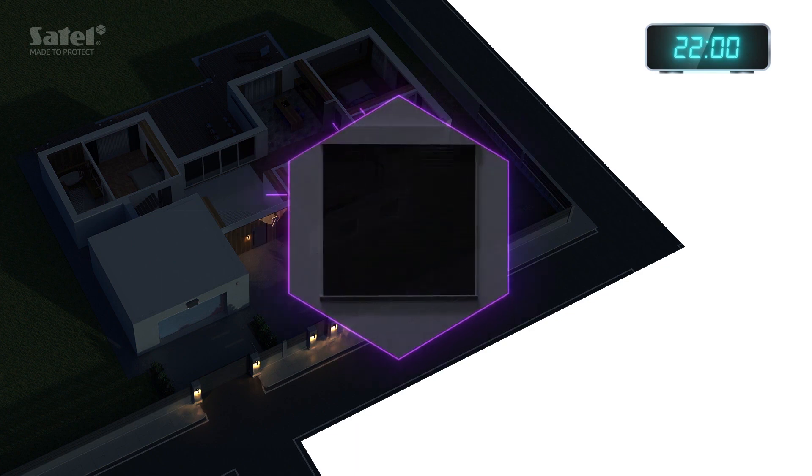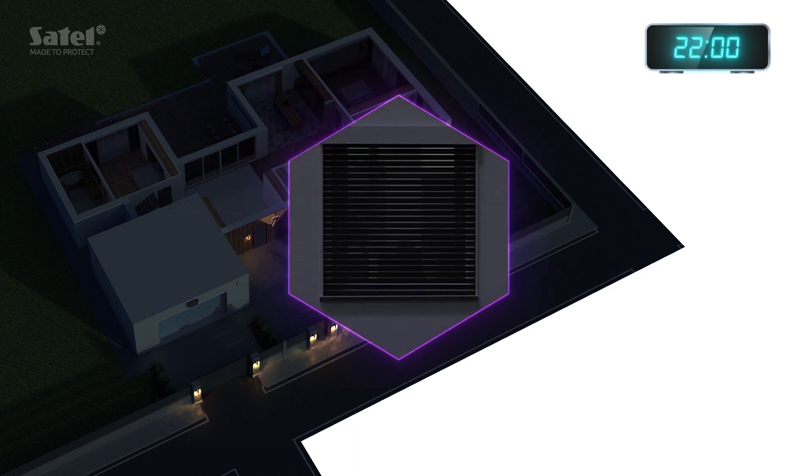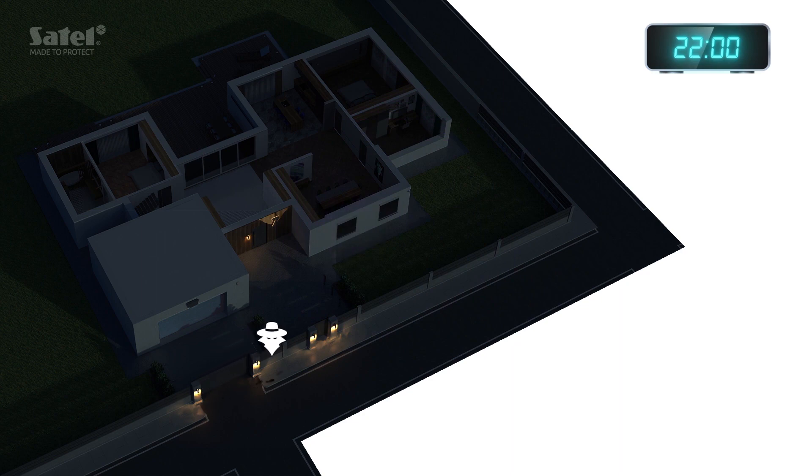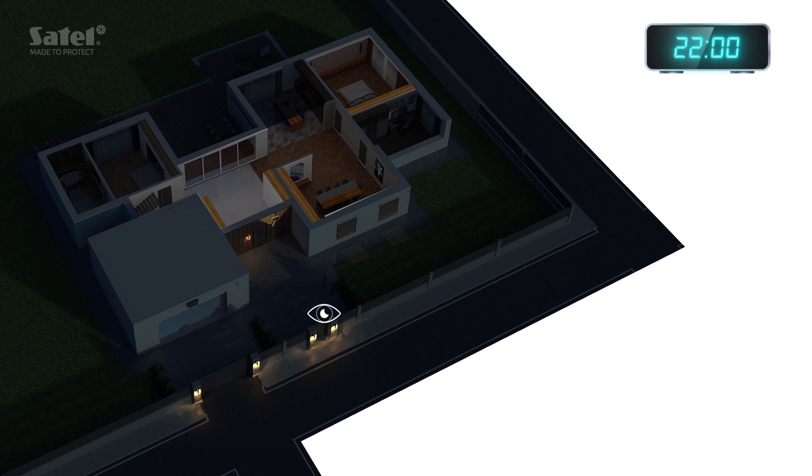If you don't come back tonight, the system can simulate the presence of household members by turning selected lights on and off, which can effectively discourage or scare off a potential burglar.